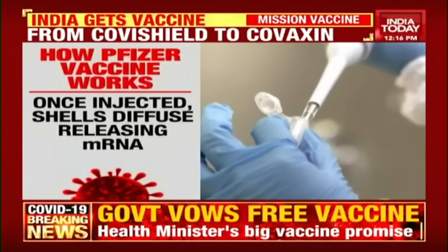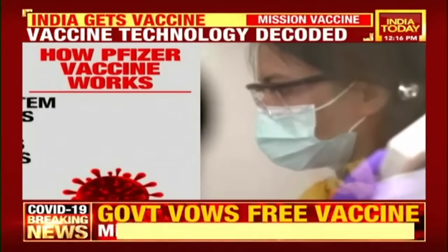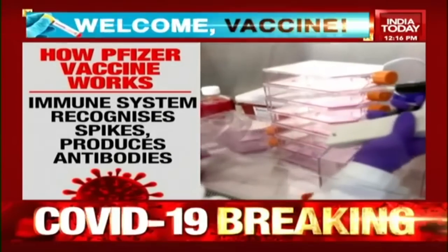Once injected, the shell diffuses, releasing the mRNA. Human cells read these genetic sequences and build spike proteins. The immune system recognizes these spikes and produces antibodies. These antibodies destroy the coronavirus when an actual infection happens.